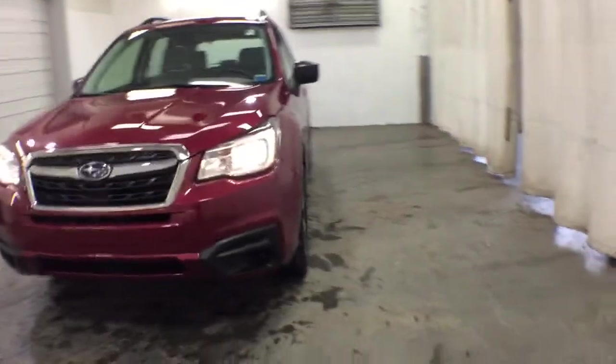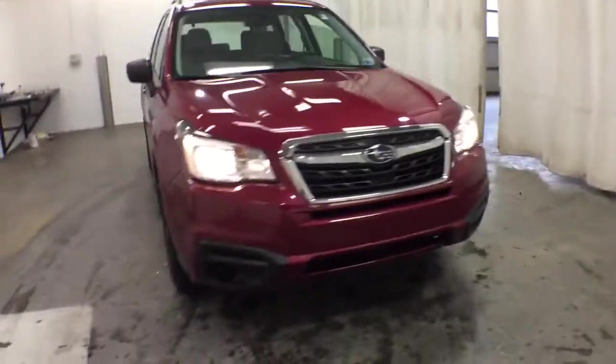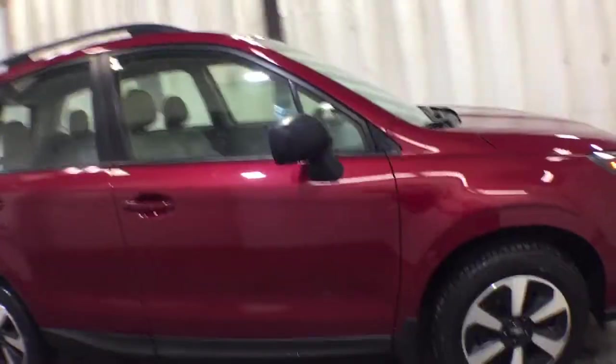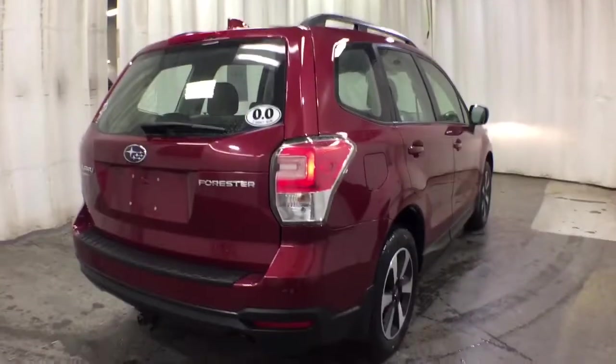Check out this 2018 Subaru Forester. This vehicle is an outstanding buy with fewer than 5,000 miles on the odometer. Relax and enjoy the ride in this comfortable, capable Forester. Its advanced safety tech, infotainment, and all-weather capability make it as sensible as it is pleasant to drive.